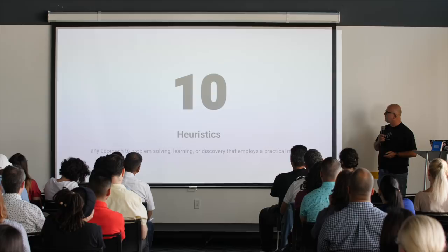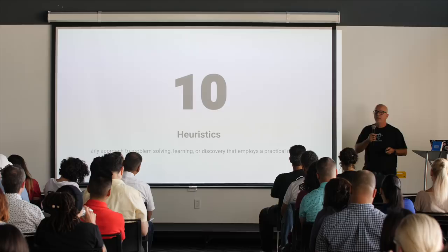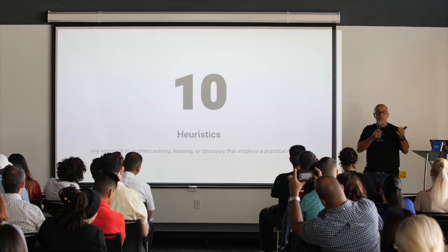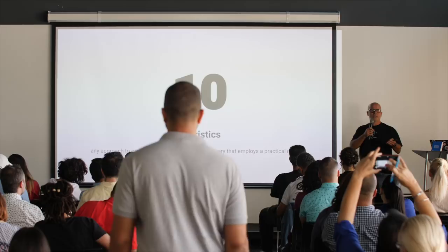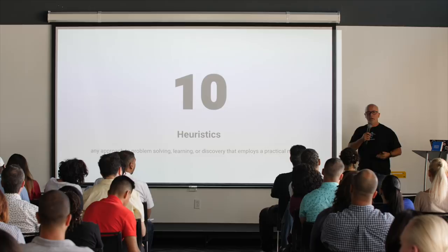He came up with 10 heuristics. Heuristics is an approach to problem solving, learning, or discovery that employs a practical method. A heuristic is on the third level of knowledge, like skills — it takes years to master a skill, to become an expert, to become a craftsman. A heuristic is something simple that you learn and practice a couple of times, and then you can apply naturally.